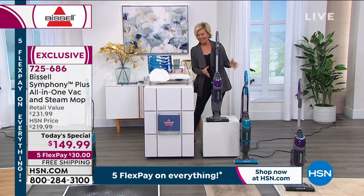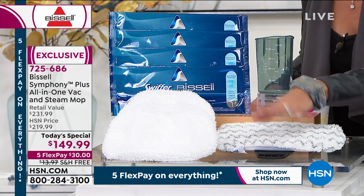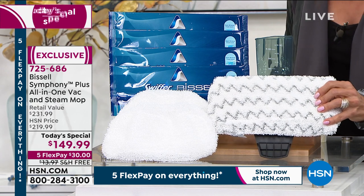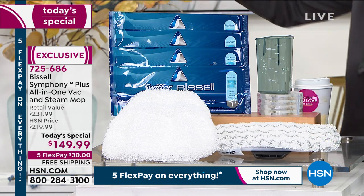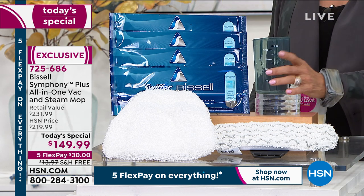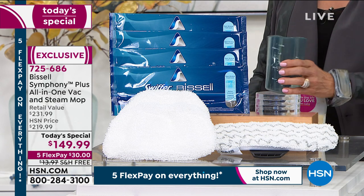First of all, it's Bissell. You're getting all these extra cleaning heads — two white mop pads that are completely washable and reusable hundreds of times, and the scrubby mop pad for difficult or sticky messes. We also give you these swiffer-style pads — four of them — for a quick little spill or a quick dry mop on hard floors. And you get the water tray to fill the vacuum with steam to make it a steam mop at the same time.